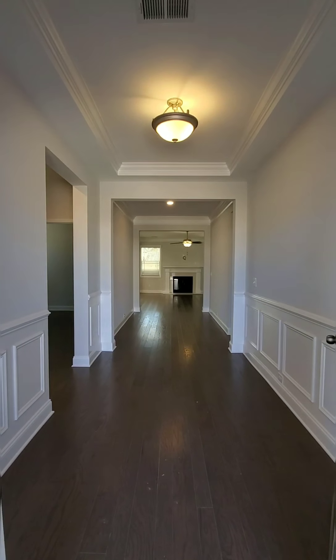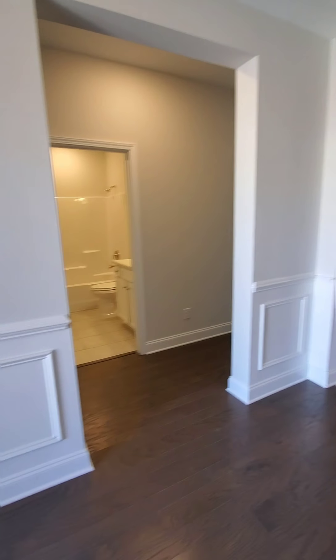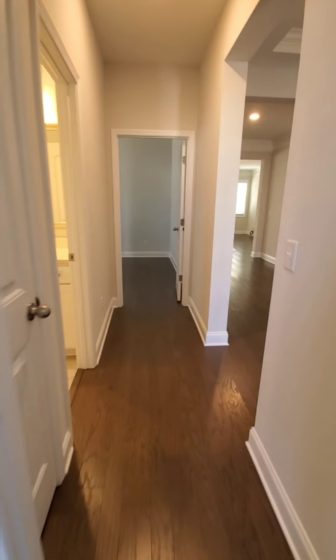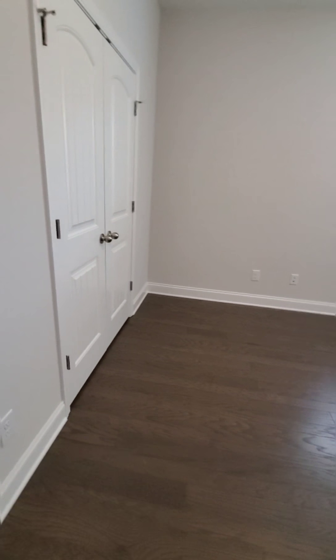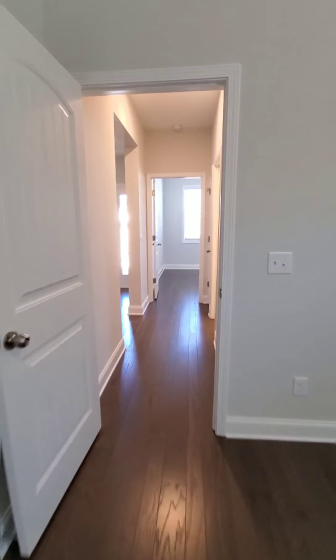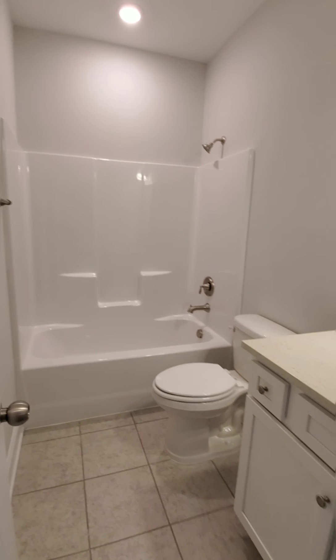Walking into the Avery, you have a very large, spacious formal foyer entry. With your two additional bedrooms to the front of the house in a split ranch floor plan. Good spacious bedrooms, and your hall bath up to the front.